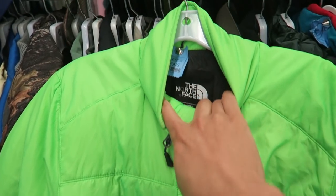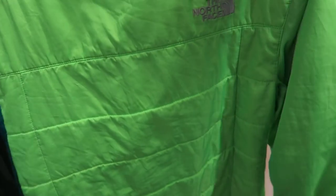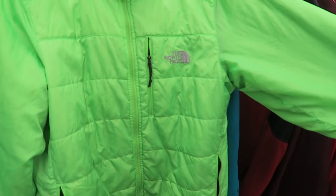This North Face jacket — they're taxing, asking for $40.00. It's a size medium but it's a vintage green, lime green. Crazy color, I might have to scoop this. The color is just super loud.